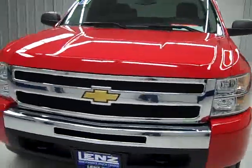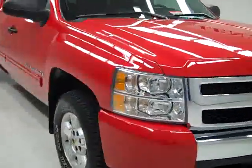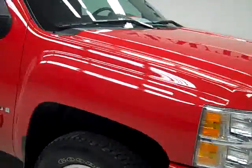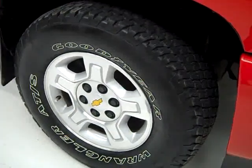This is stock number E638. It's a 2009 Chevy 1500 extended cab short box with the LT1 package and Z71 suspension package. Color is red, there are 8,000 miles, and it has a 5.3 liter V8 engine.